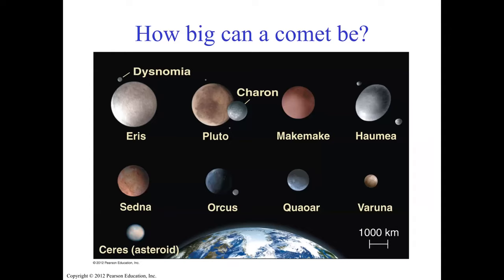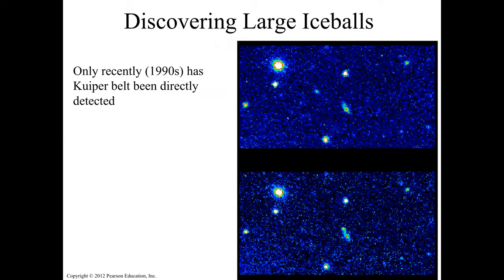If Pluto is more similar in composition to comets, the question is: how big can a comet be? Only recently, in the past 30 years — the 1990s — the Kuiper belt has been directly detected. This image is from Keck Observatory. We now have more than a thousand known Kuiper belt objects.